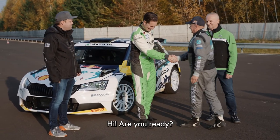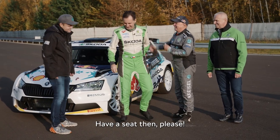Hello! Are you ready? I was born ready. Have a seat please.